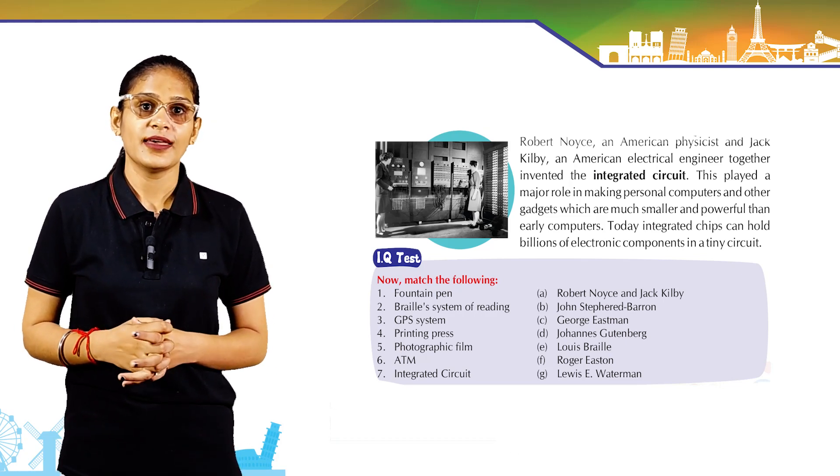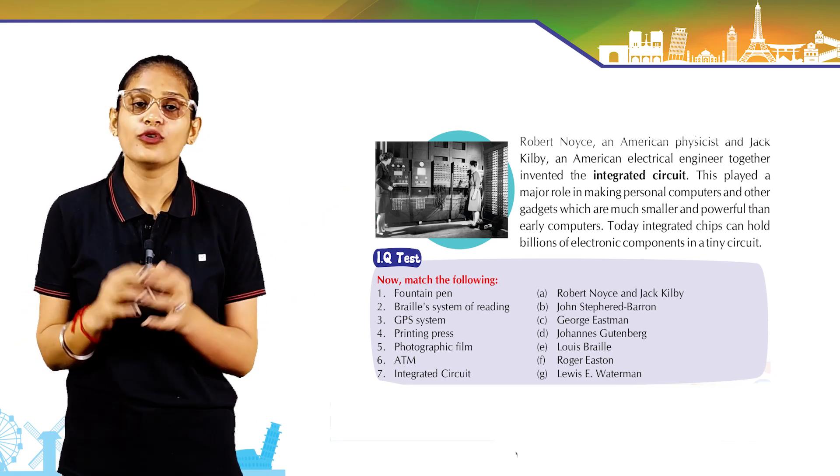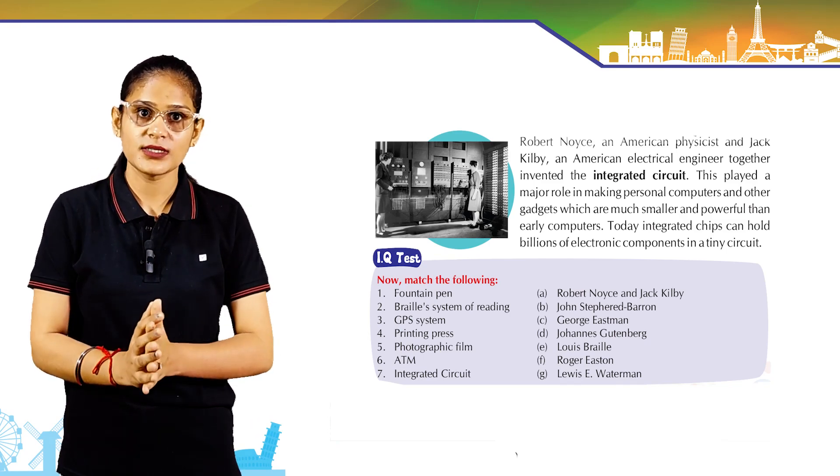Here is an IQ test you have to do by yourself. Match the following — match the inventors with their inventions.